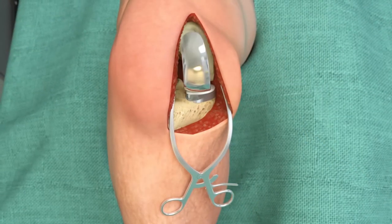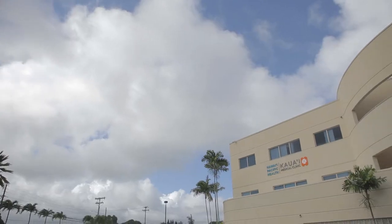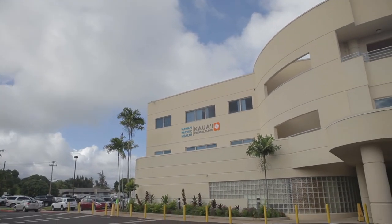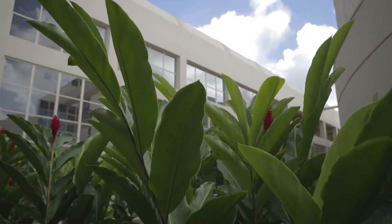And I think by us having the first people in Hawaii to get it just shows the Wilcox commitment to really provide state-of-the-art orthopedic care. Well, it's not unusual for Wilcox to be the first, especially in orthopedics. We've worked hard as a team to always be at the forefront of medical technology. And the latest example of that is robotic-assisted total knee replacement.